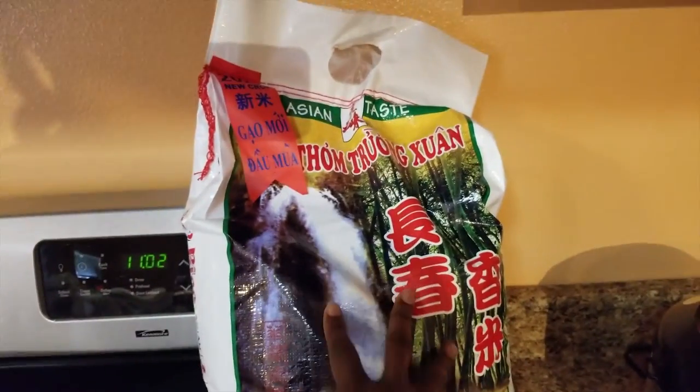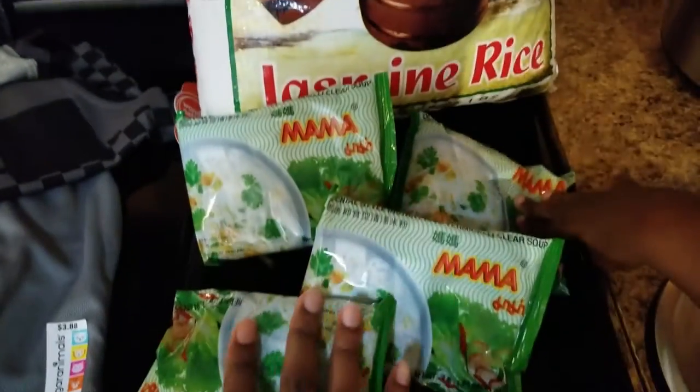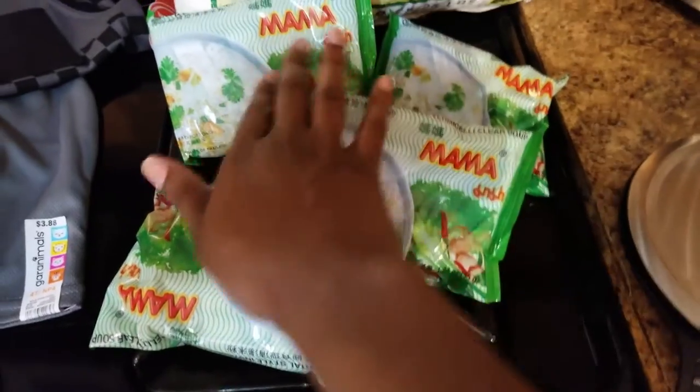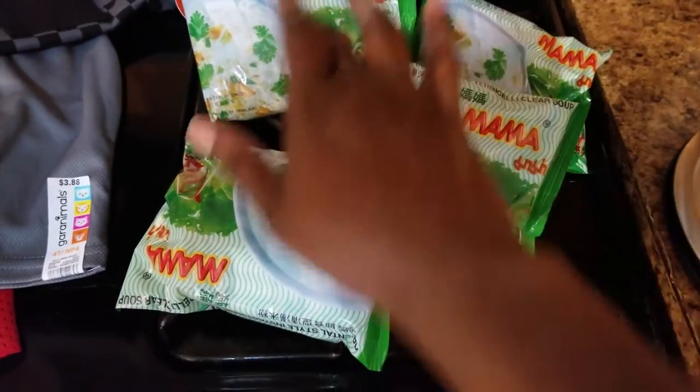I also stopped at the Asian store to get rice. We eat a lot of jasmine rice, and I got some rice noodles for myself that I can eat because they're gluten-free — none of the ingredients included gluten.